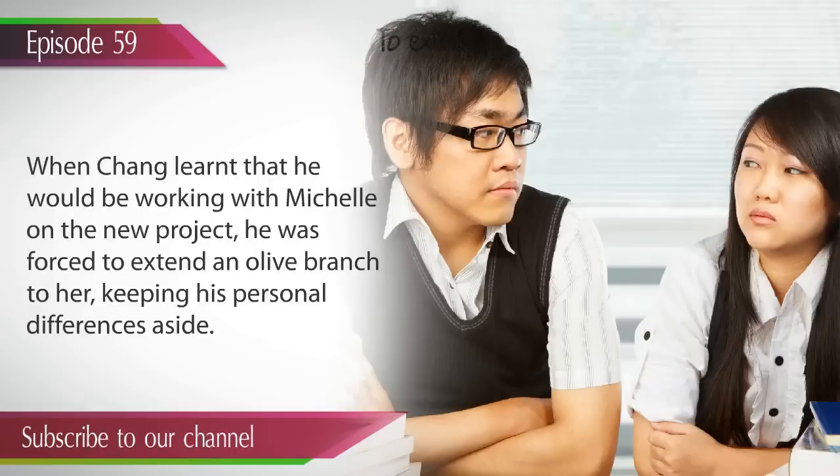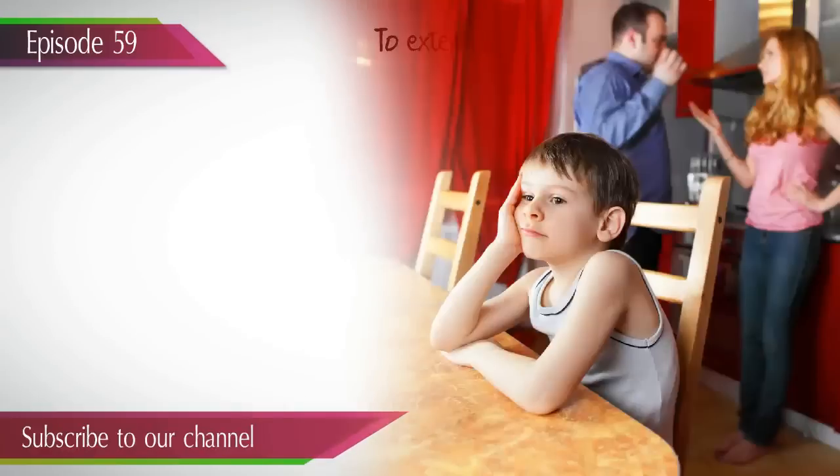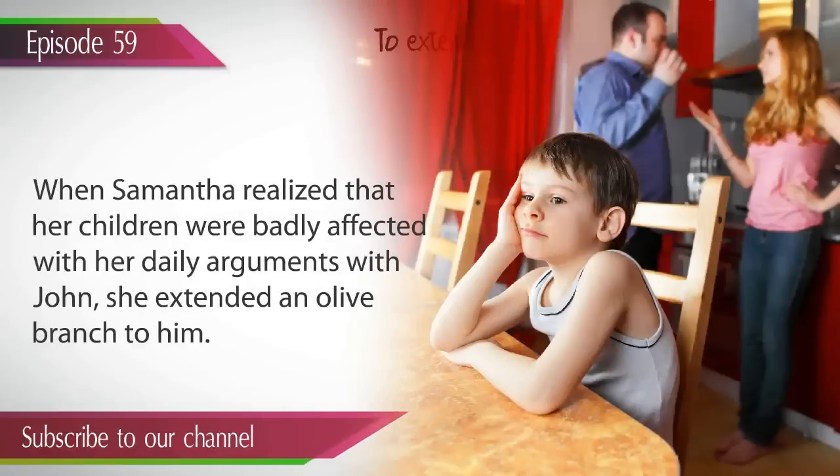Keeping his personal differences aside. Example 3. When Samantha realized that her children were badly affected with her daily arguments with John, she extended an olive branch to him.